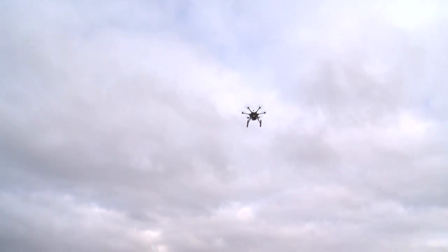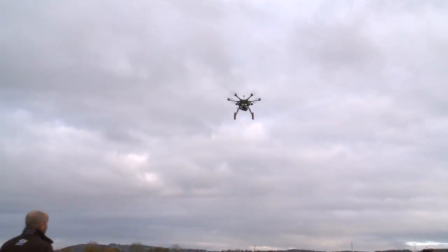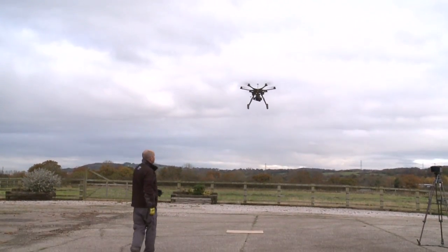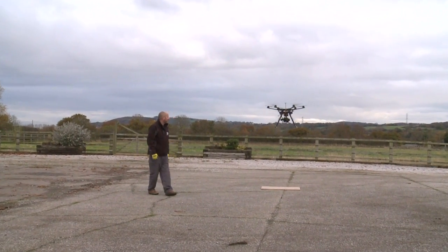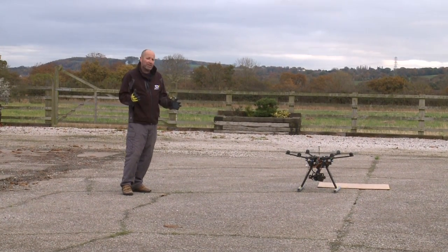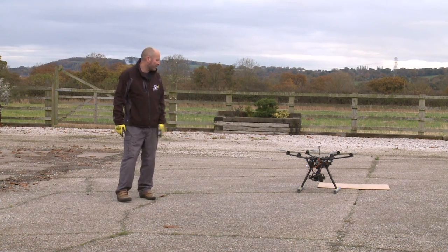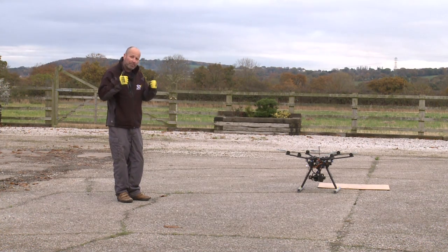It's just hovering overhead, getting its bearings, and it will start to descend very slowly until it lands. You can see where it took off from — that piece of hardboard — and it is going to land within about 12 inches from where it departed. That is pretty impressive. That's the DJI S800 aircraft, and that's the failsafe demonstration completed.